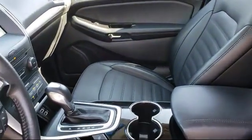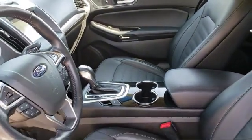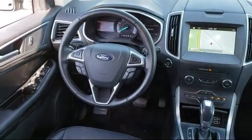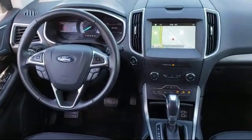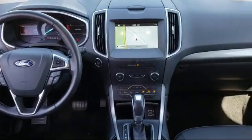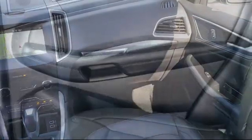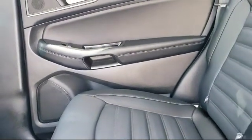Every certified pre-owned Ford vehicle is given a rigorous 172-point inspection by Ford factory trained technicians, and every certified pre-owned Ford vehicle is backed by Ford with a seven-year, 100,000-mile powertrain warranty coverage from the original purchase date.